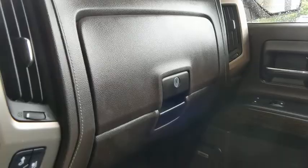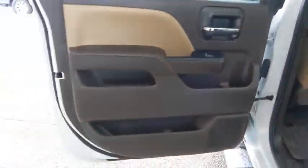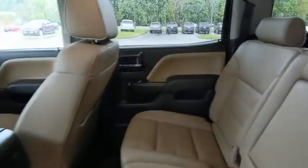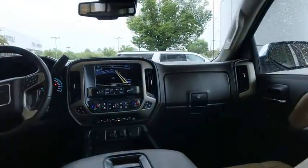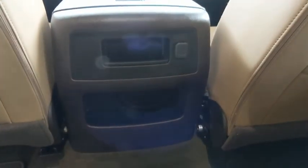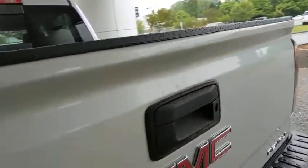So come in and take a test drive today. I'll plan to see you later.